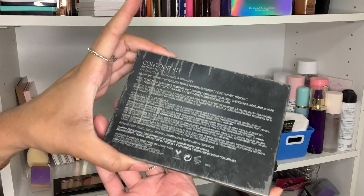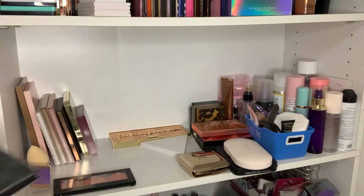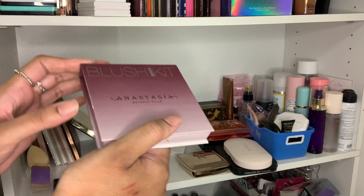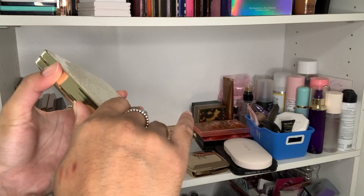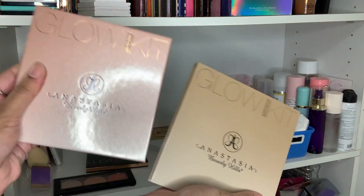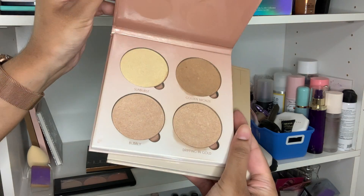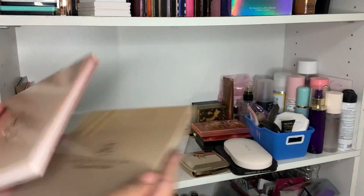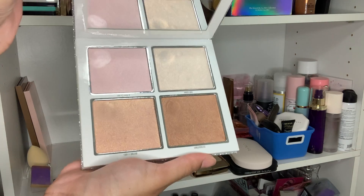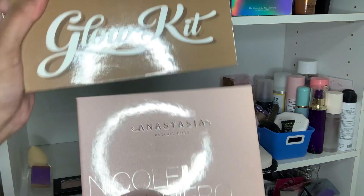My Anastasia contour kit — used and abused, hit pan on a few — also has to go. This blush kit I haven't even gotten to use but it's about three years old, so that goes too. The Jaclyn Hill x Becca collab — I love this palette so much but it's old so it has to go. My two Anastasia Glow Kits I've literally had for years; they got a ton of use but they have to go. My Kylie wet set kit from about three or four years ago — I barely touched it, just swatched the corners — also has to go.